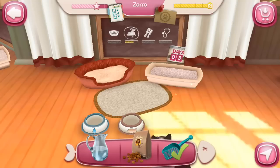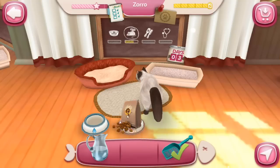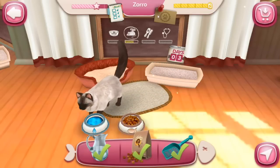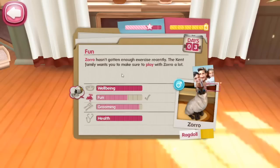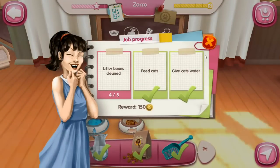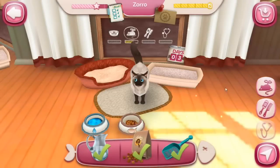We have three days left with this cat, Zorro. Let's give you some food and water. Your litter box is already clean — look at those big blue eyes! Zorro hasn't gotten enough exercise recently. The Kent family wants to make sure we play with Zorro a lot. So Zorro needs a little bit of grooming and wants to have some fun. A ragdoll — so pretty! Zorro's favorite thing to do is smash the pods. And we need to clean one more litter box and we get a reward from our really awesome Dolores Umbridge's niece — sort of a caretaker here.